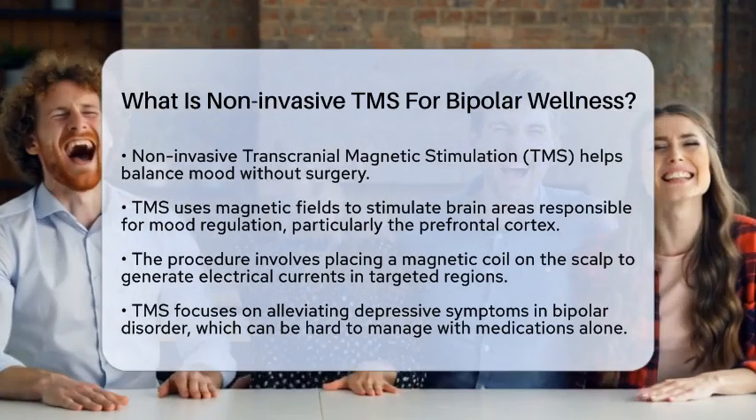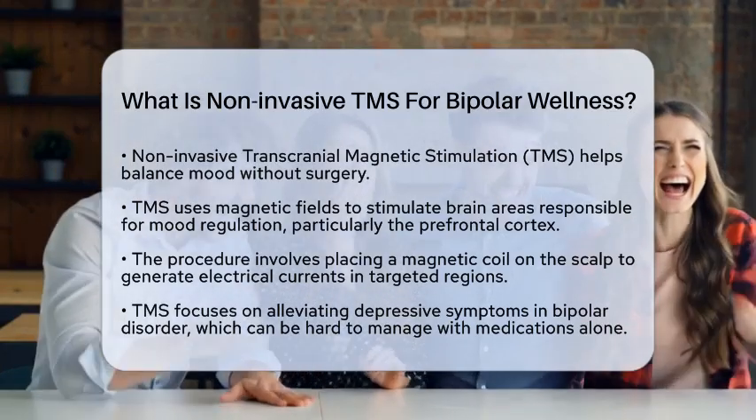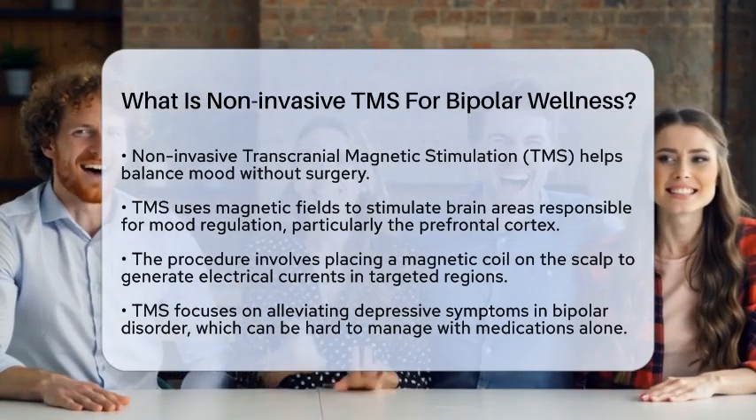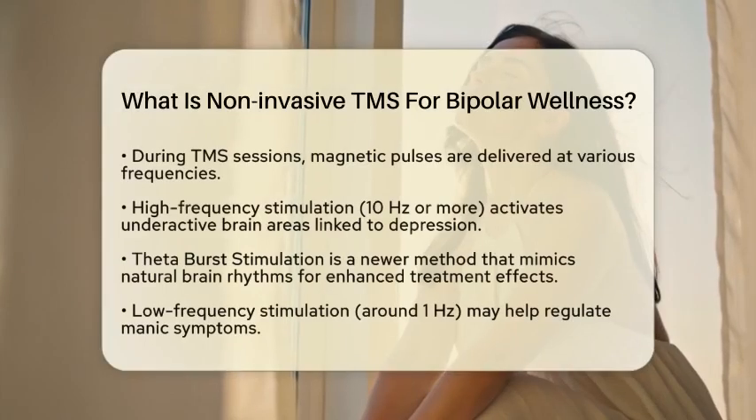In the context of bipolar disorder, TMS is particularly focused on alleviating depressive symptoms. These symptoms can often be the most challenging to manage with medications alone.